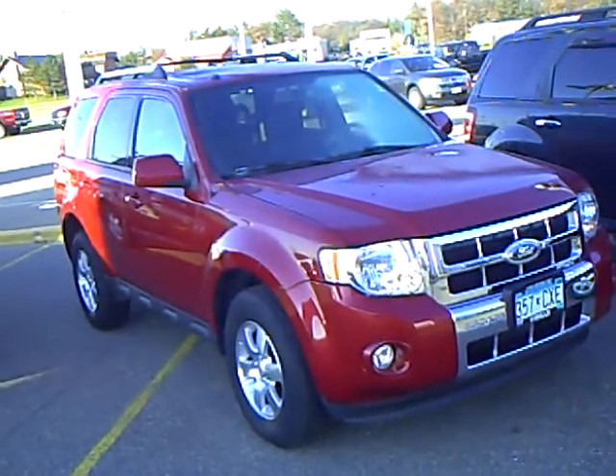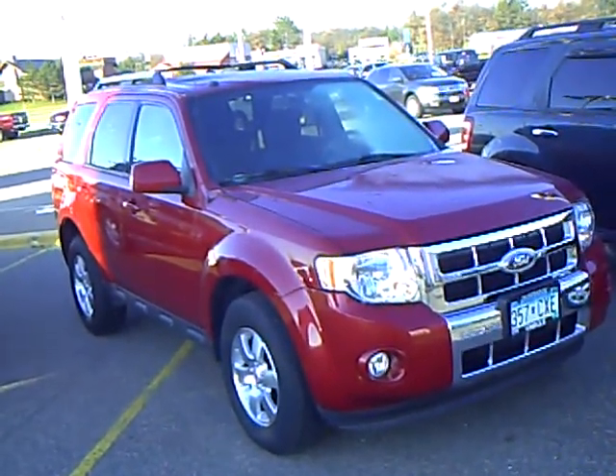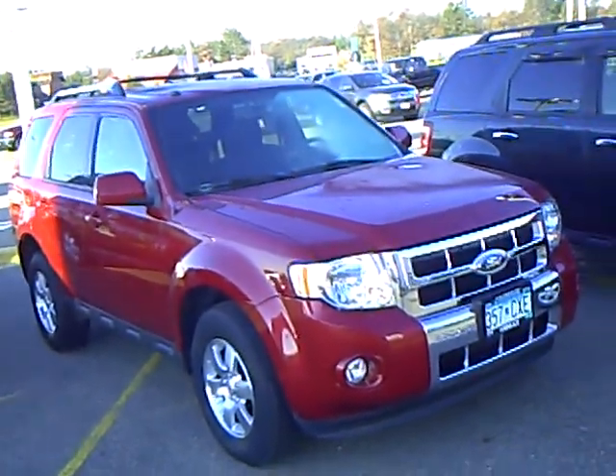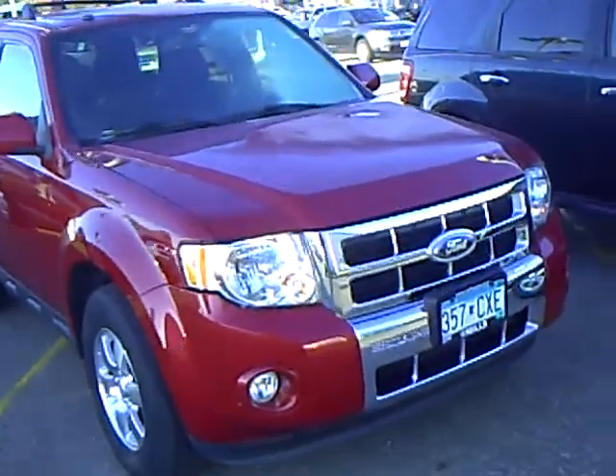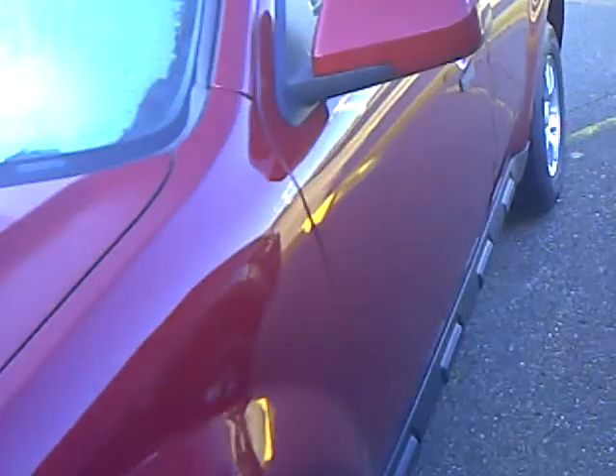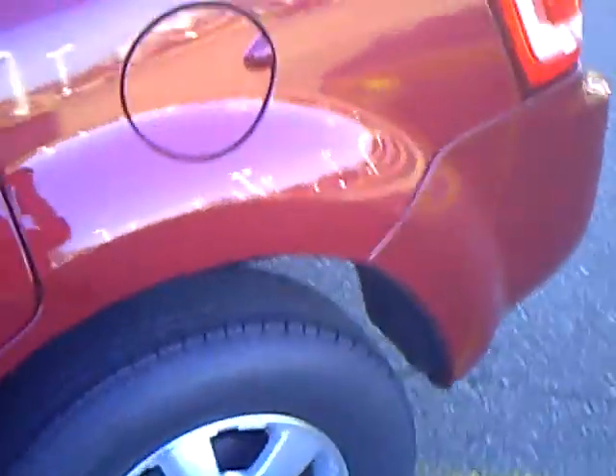Hello, my name is Jim Hitter. I'm at Mills Ford in Brainerd and I've got a 2010 Ford Escape, stock number 1U100328, red in color, chrome grille, fog lamps, keypad entry, alloy aluminum rims, and a roof rack.